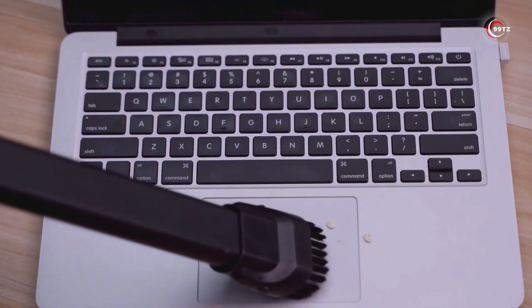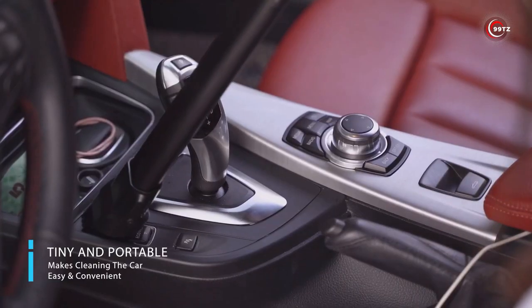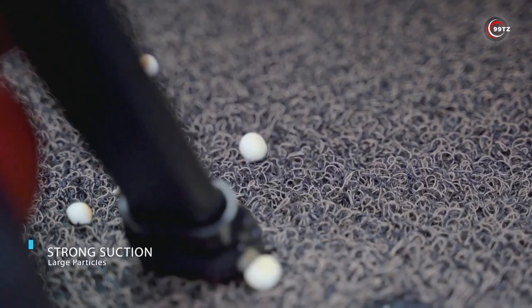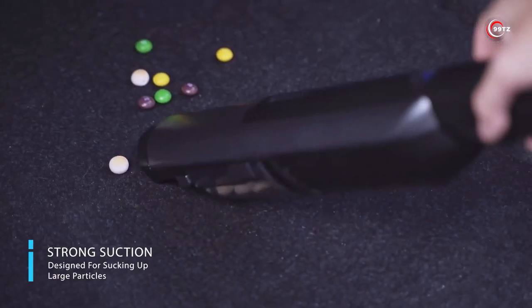And the best part? It's compact and lightweight, so it won't take up much space in your car. Keep your car spotless and enjoy a clean driving experience with the Compact Car Vacuum Cleaner. Plus, it comes with a 100% money-back guarantee.